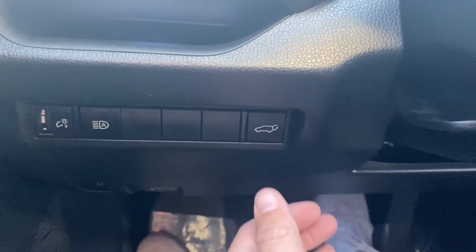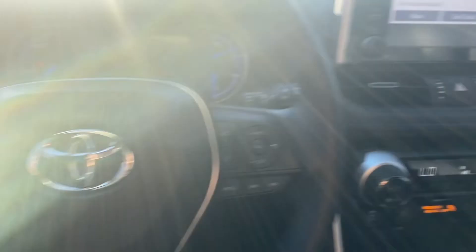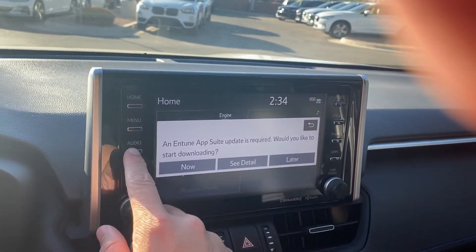Just to the left of the steering wheel, you get your trunk latch. All four windows are automatic up and down, even those back ones. And then on our touch screen display, we have an upgraded pop-up display. We get our navigation, audio, menu.